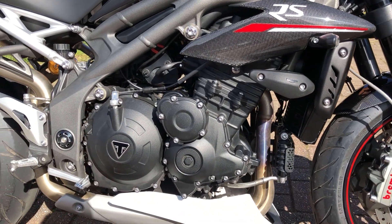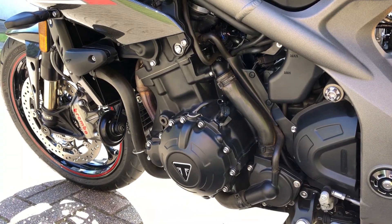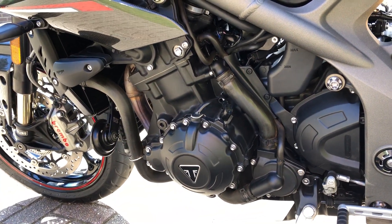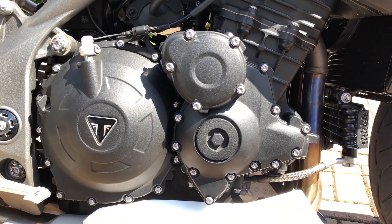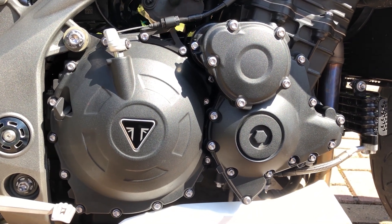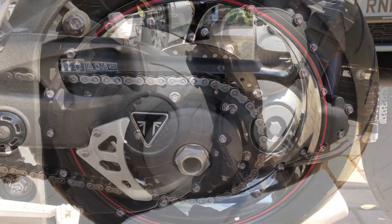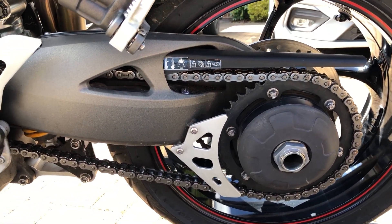The RS is powered by a 1050cc liquid-cooled inline 3-cylinder engine that produces 148hp and 160Nm of torque, revving up to 10,500rpm. This output produces a 0–62mph (100km/h) time of 4 seconds and a top speed of 155mph. All of this is sent through to the rear wheel through an X-ring chain.